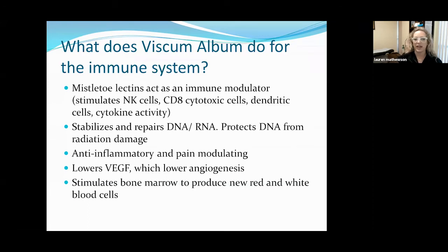Mistletoe is also anti-inflammatory and helps modulate pain. It lowers VEGF, which is a chemical messenger that induces angiogenesis — the development of new blood vessels that feed tumors. We don't want angiogenesis in a cancer setting, so being able to lower some of these cell signaling messengers that contribute to that is fantastic. And as already mentioned, mistletoe stimulates bone marrow to produce healthy populations of new red and white blood cells.